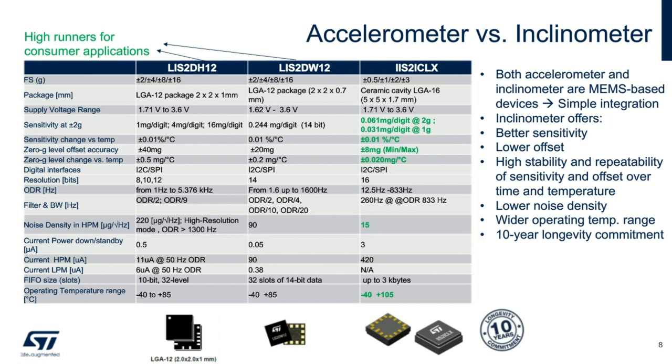The inclinometer offers better sensitivity, lower offset, high stability and repeatability of sensitivity and offset over time and temperature. It has much lower noise density — only 15 µG per square root of hertz versus 90 and 220. And it has a temperature range from minus 40 to plus 105 degrees Celsius. Because of these improvements, a much more accurate tilt angle can be achieved using the IIS2ICLX.